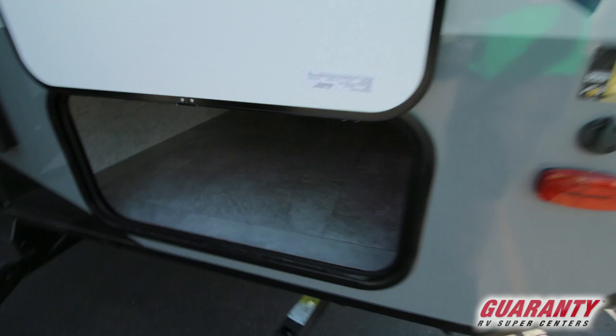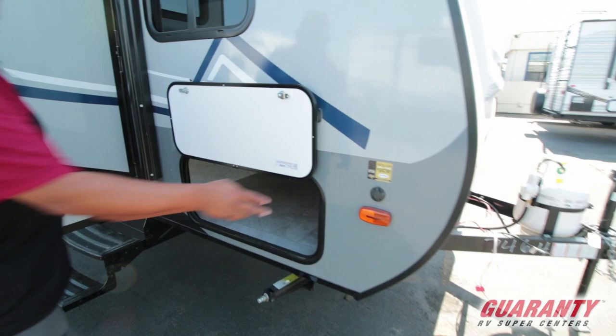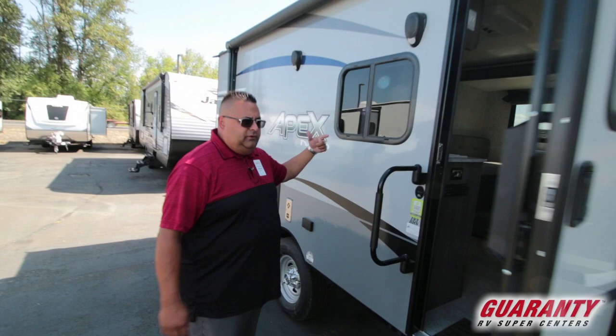You've got a nice pass-through storage here up front — big storage for a small trailer. It does have a solar charge station so you keep your batteries trickle charged with a panel. Nice big power awning and outdoor speakers.